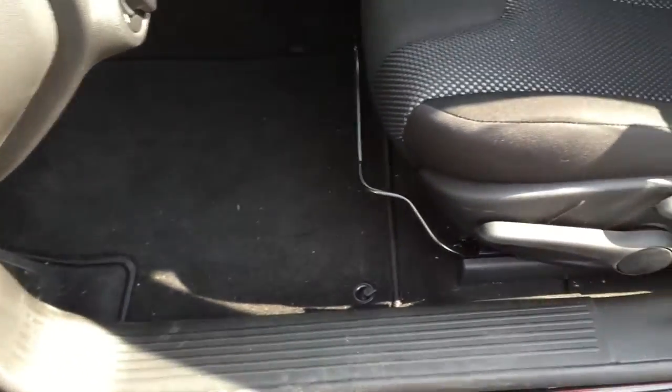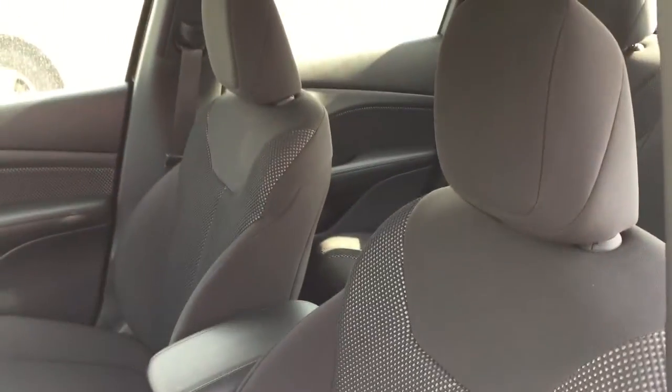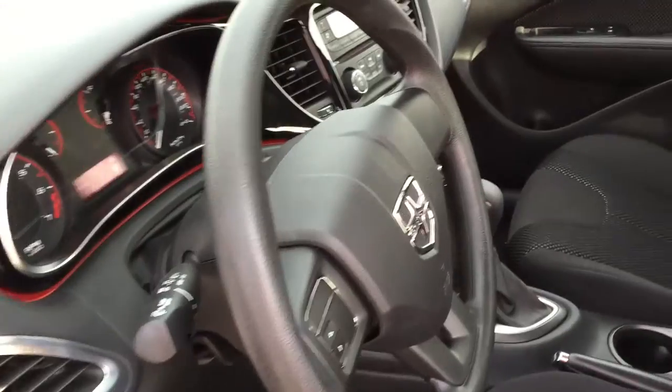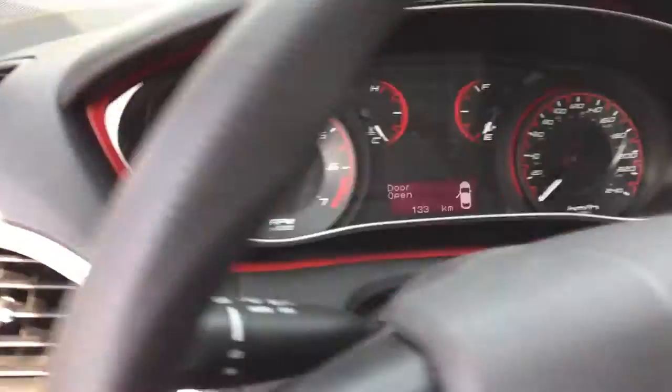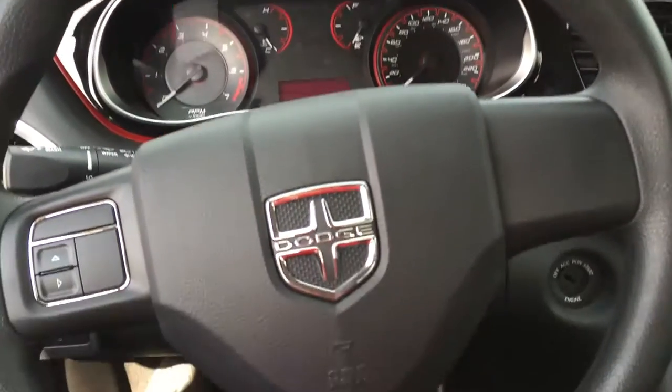Carpeted floor mats on the floor as well as very comfortable cloth seating for five. Both your driver and passenger seats have height adjusters. I love the interior of the Dodge Dart — the styling is fantastic and it's extremely comfortable.